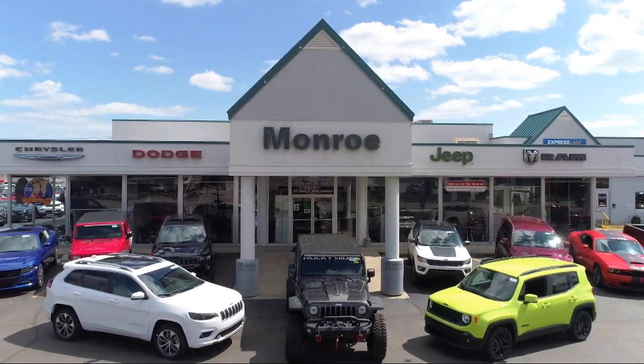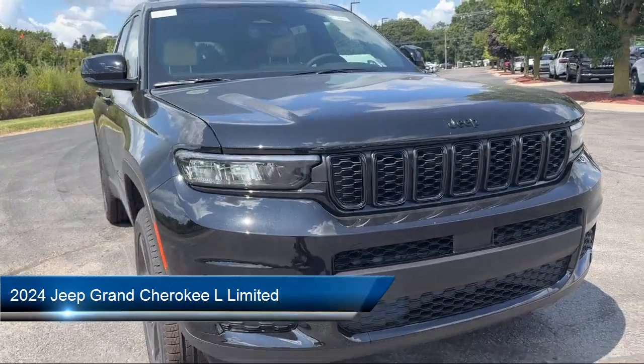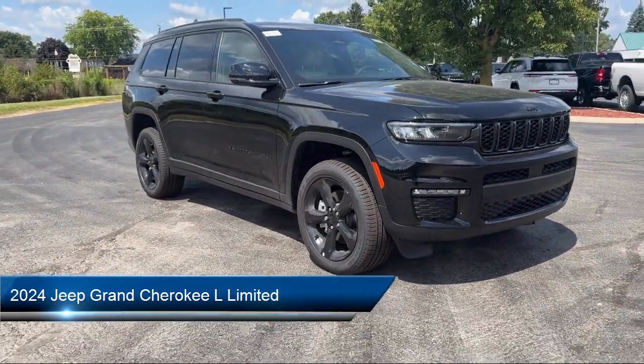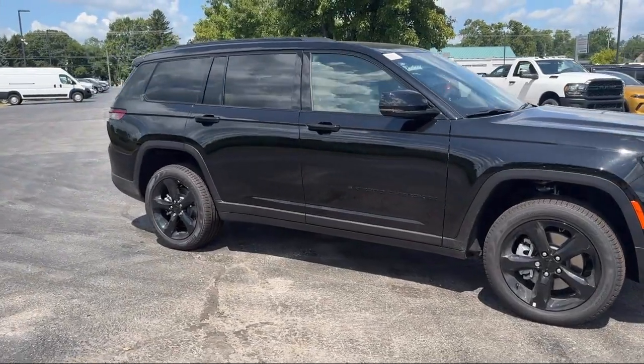Welcome to Monroe Dodge Chrysler Jeep Ram Superstore. Here's a look at one of our great vehicles for sale. It comes equipped with navigation, dual-pane panoramic sunroof, park view rear backup camera, heated rear seats, garage door transmitter, and third-row seating.